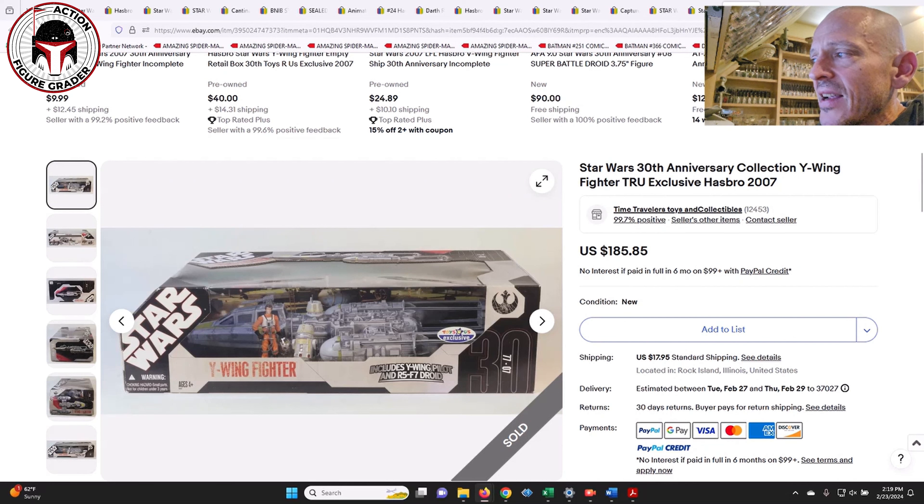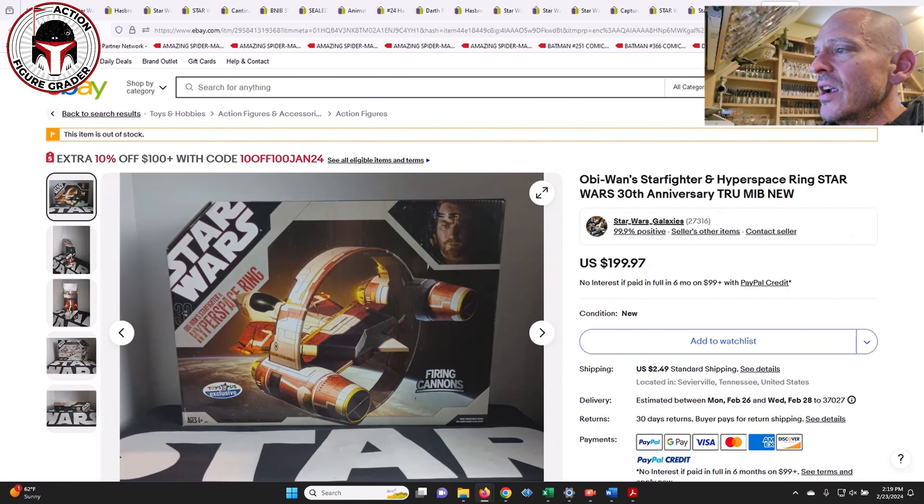Next up is the Toys R Us exclusive Y-Wing fighter — I've talked about this one in the past. I love the way it's set up inside that box, really nicely presented for a shelf display. It's gotten really expensive — this one sold for $185 and change plus another $18 shipping.